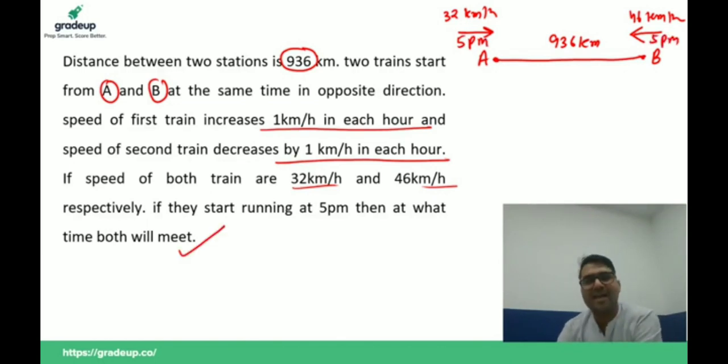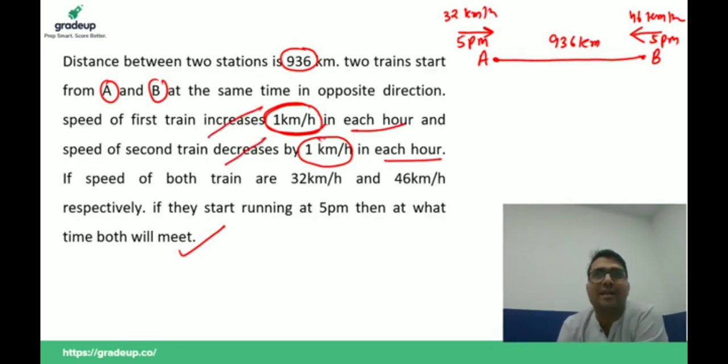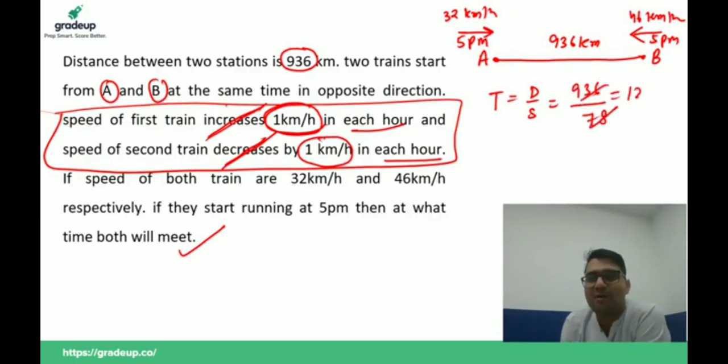This is a very easy question. One train is increasing its speed by one kilometer per hour each hour, and one train is decreasing by one kilometer per hour each hour. This increase and decrease will cancel out, so these lines will not affect the answer. Time equals distance divided by speed: distance is 936, speed is 78, so after 12 hours both trains will meet.